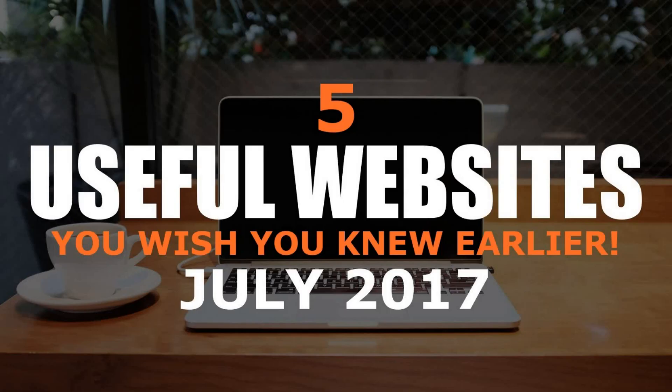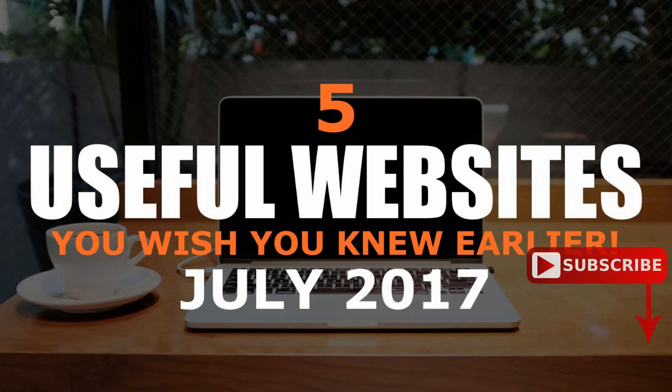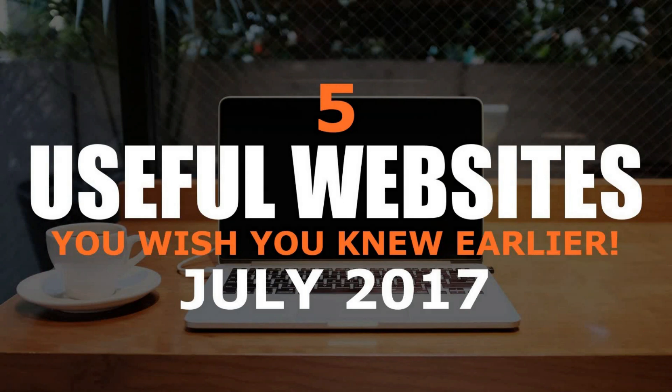For those of you that are new to the series, these websites I show you today will cover a wide range of categories and hopefully you'll find some of these sites to be useful to you. As requested, I've reduced the list down to five to spend more time on each website. So in this video, I'll show you five useful websites that you wish you knew earlier.